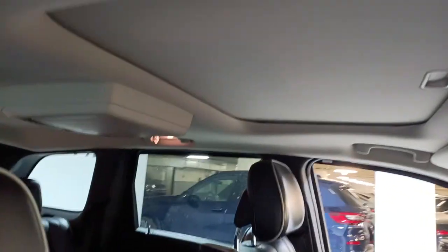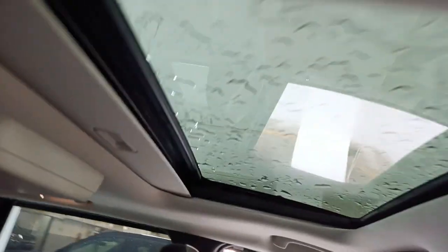There's also a sunroof. I'll just pull the shade here for you — there we go. It's a power sunroof. Just the finishing on this vehicle is very, very nice.